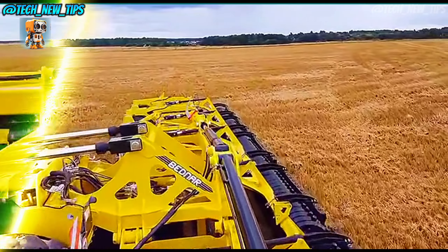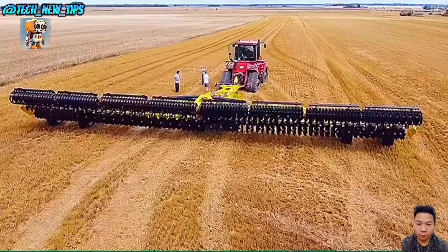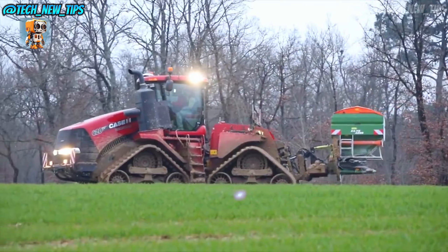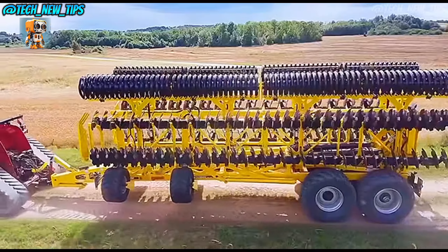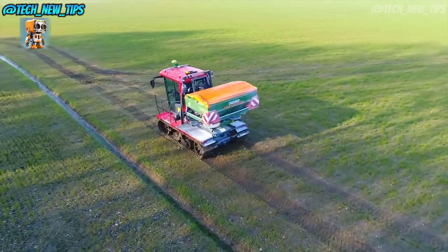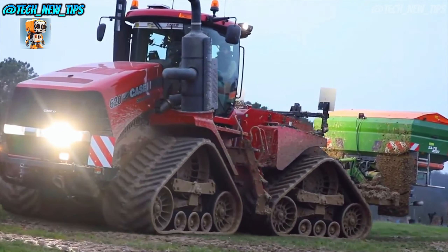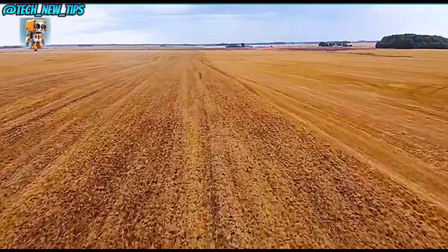With an incredible 113-gallon-per-minute hydraulic flow, the Quad Track 620 can handle even the largest implements — deep plowing, leveling, or hauling. This machine's hydraulic system ensures maximum productivity with every pass. The Quad Track 620 is built to withstand harsh conditions. From muddy fields to rocky slopes, this four-track system gives the tractor low ground pressure and incredible stability, so you're not just limited to perfect weather or dry fields.